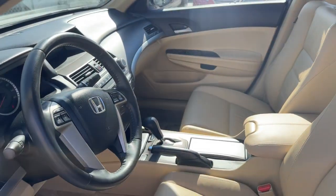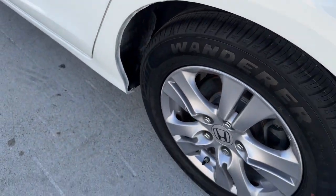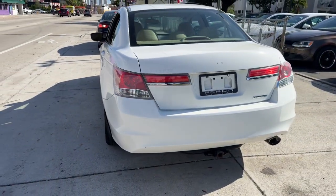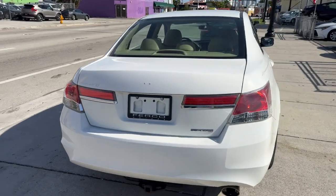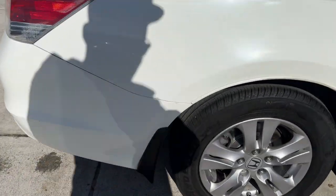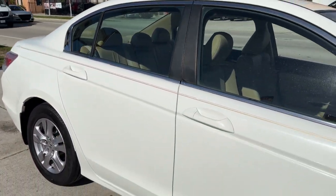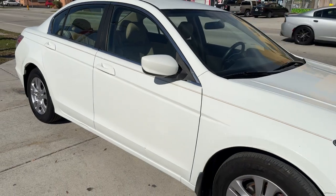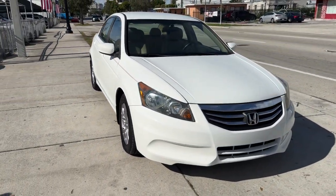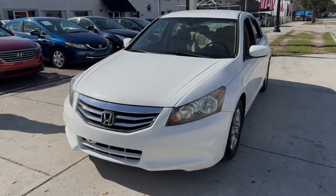It's time you treated yourself to the best. This Honda Accord is waiting — come in and drive it today. You're welcome. It's time you treated yourself, sir.